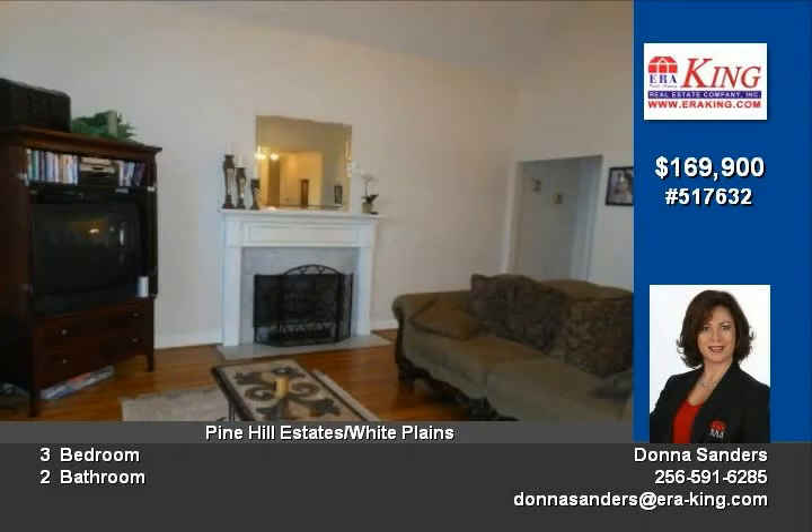Kitchen features ceramic tile countertops, breakfast bar, lots of beautiful cabinetry, built-in pantry and very spacious eating area.